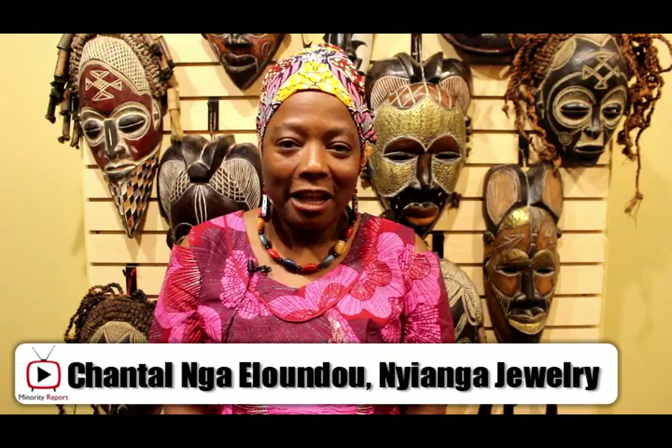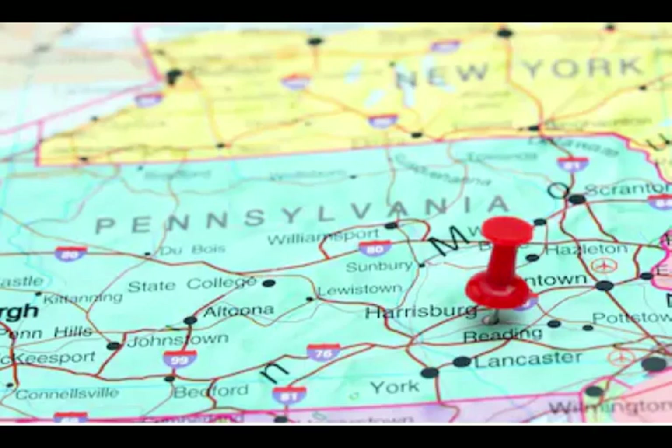My name is Chantal Ngaelundu. Nyanga store is located at 1423 North 3rd Street, Harrisburg, PA 17102. In the store we have everything from fashion to accessories to art to skin.